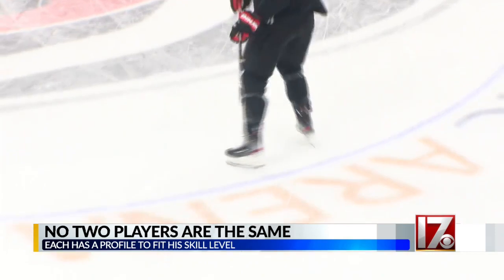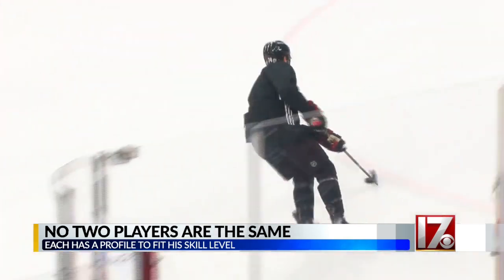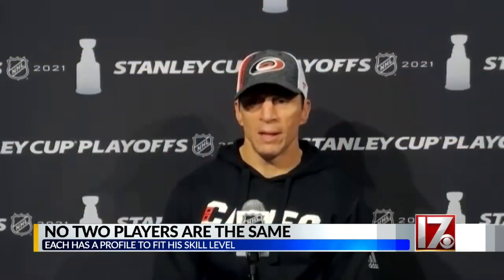As you might imagine, the players are very particular when it comes to their skates. It's their livelihood. When you're at this level, every little edge, every little nick, you feel it — it could throw you off a little bit, and that's the difference.